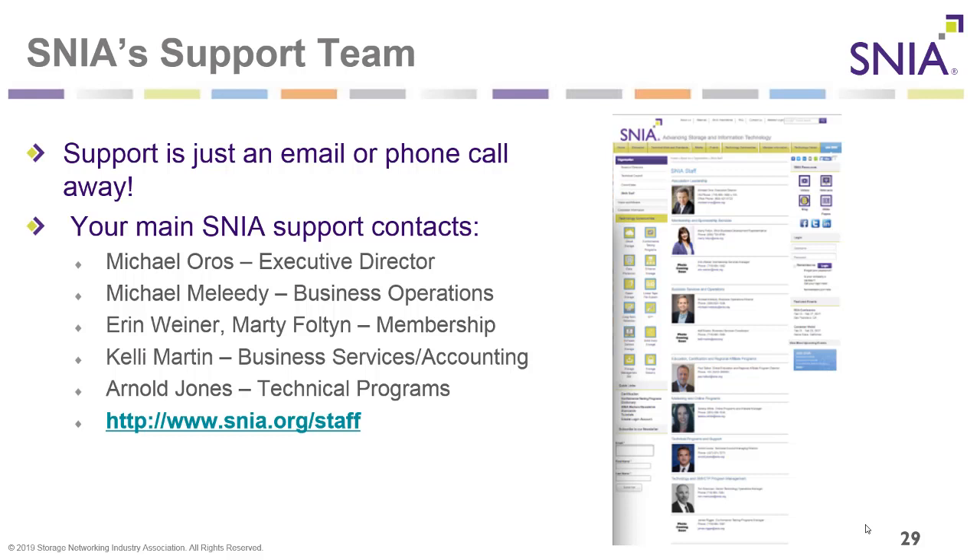SNIA has staff full-time focused on supporting you as a SNIA member. Main support contacts include Michael Oros, Executive Director; Michael Meliti, Business Operations Director; Aaron Weiner and Marty Fulton, who handle membership; Kelly Martin who handles Business Services and Accounting; and Arnold Jones who handles technical programs. For more information, visit snia.org/staff.